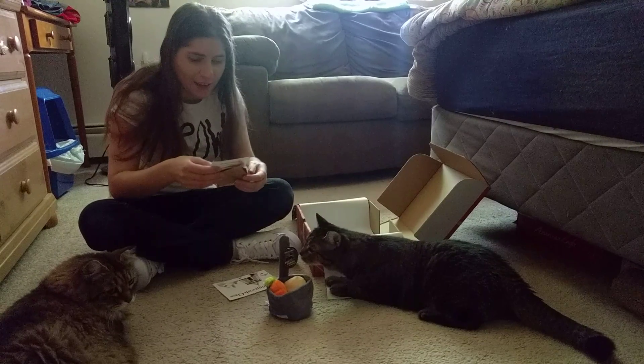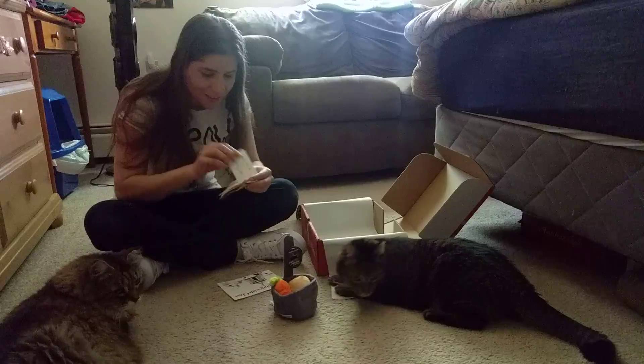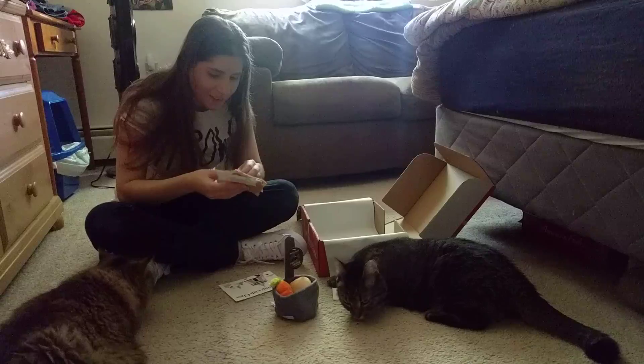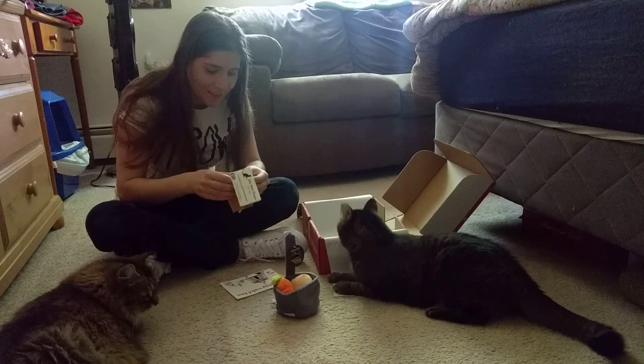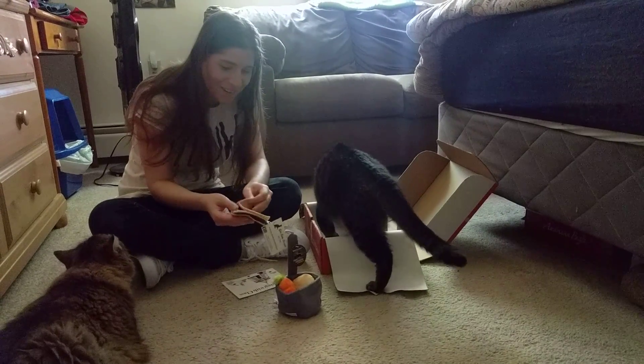The next item is from Ellie Bubba Designs, and this is a handmade toy here. It doesn't say exactly what it is, but it looks like it's a roasted marshmallow thing — s'mores or whatever they're called.